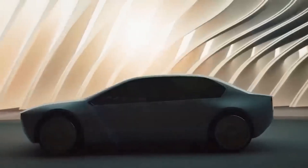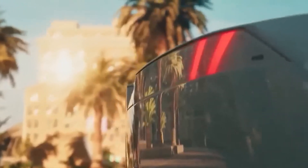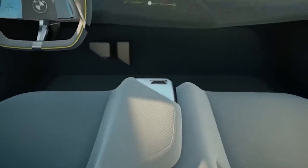Welcome to the world of BMW, where innovation meets technology. This is no ordinary car — it's a concept car straight out of the future. According to sources, BMW is planning to release a similar model in 2025. This concept car gives us a sneak peek into BMW's futuristic approach towards digital mobility.